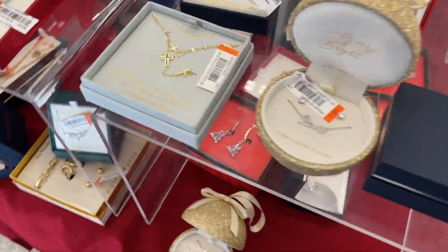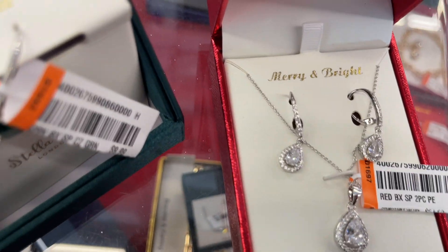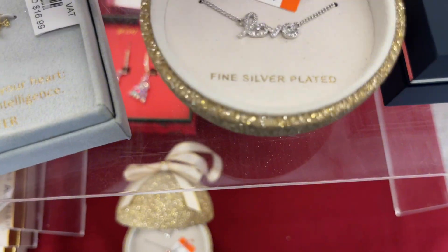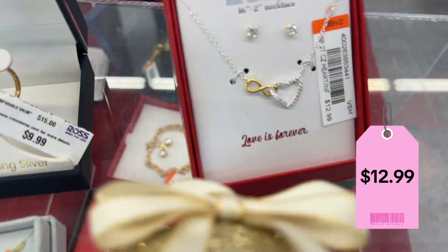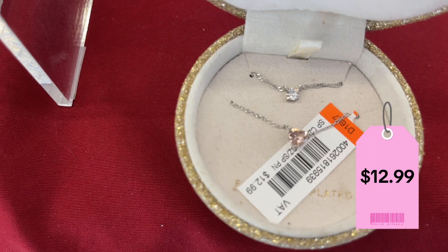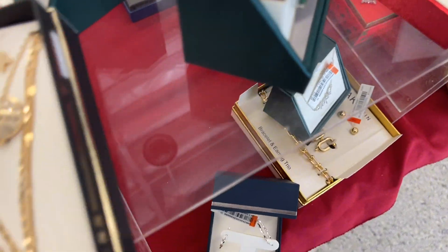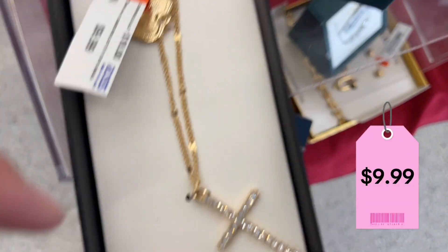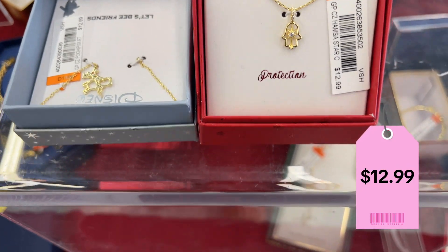Let's look at the jewelry. This is cute — $16.99, very cute. Marian Bright, $14.99. I love this necklace. Some earrings — this one goes for $12.99. This one's cute, $12.99. This one comes with two necklaces — goes for $12.99. This one comes with two crosses and a pendant — three of them. I like that. This is $12.99.